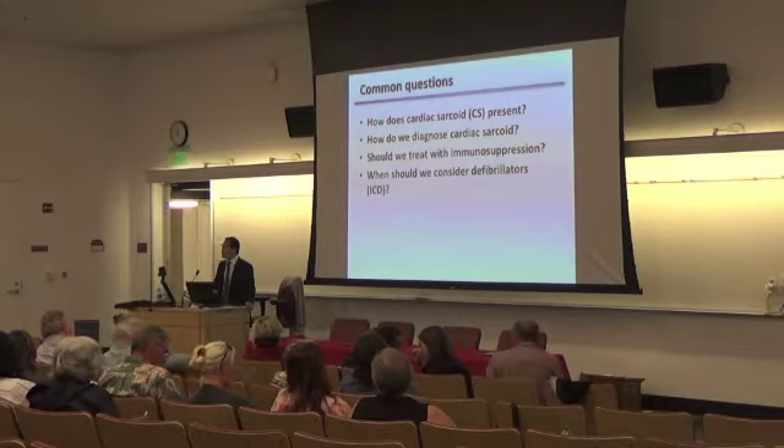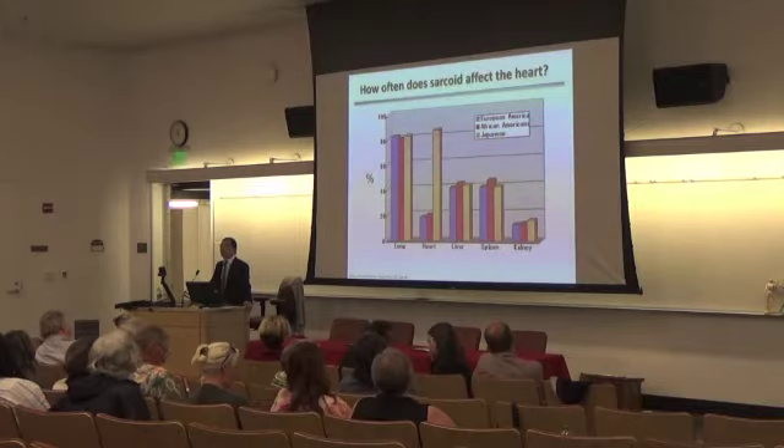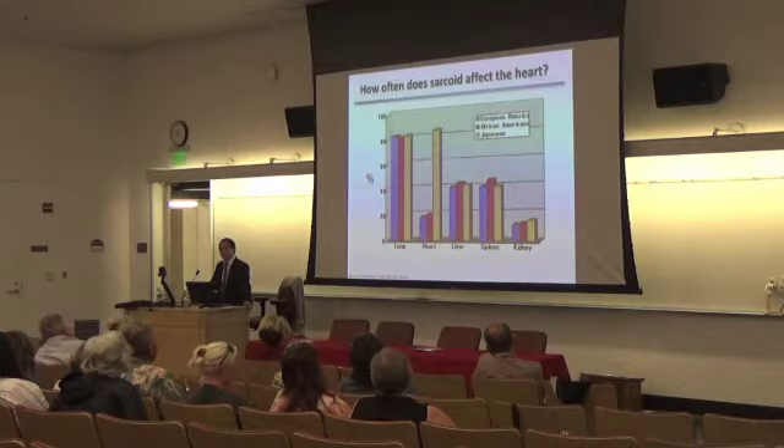How do we diagnose cardiac sarcoid? If we're suspicious that a patient has cardiac sarcoid, what type of testing can we do to really confirm the diagnosis? Once we know that you have cardiac sarcoid, the next question becomes how do we figure out when to treat patients with medications or with a defibrillator — which is really like a pacemaker, but in addition to pacing the heart, it can jump-start the heart if it develops arrhythmias.